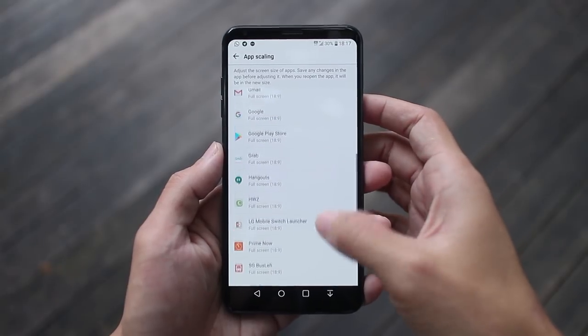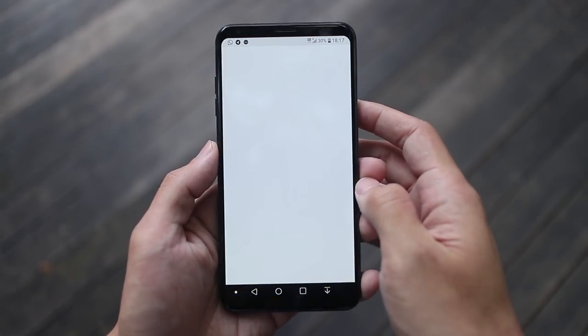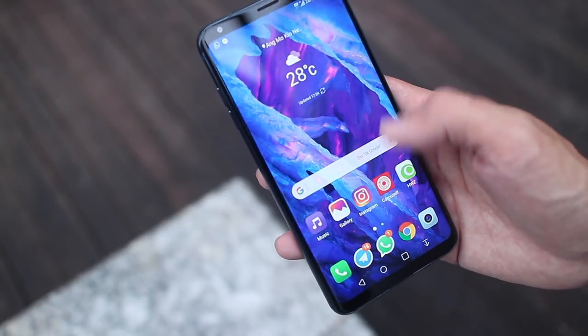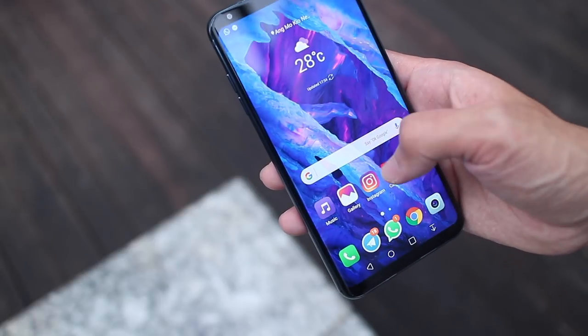With the V30+, LG has also refined the software to work better with the wider aspect ratio. It's not perfect still, but it's definitely better than it was on the G6. So if you can live with the way the software looks, or you're planning to use a launcher on the phone anyway, it's not exactly a terrible experience.